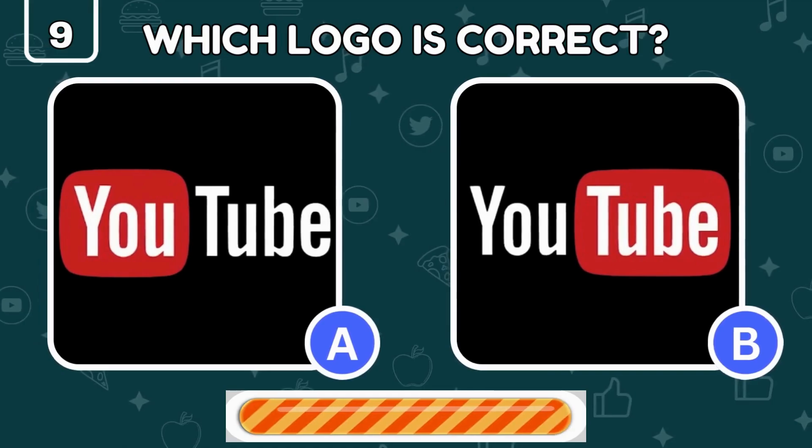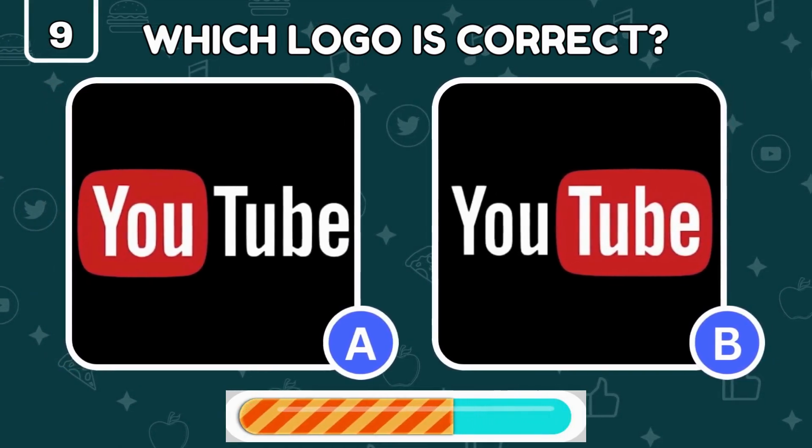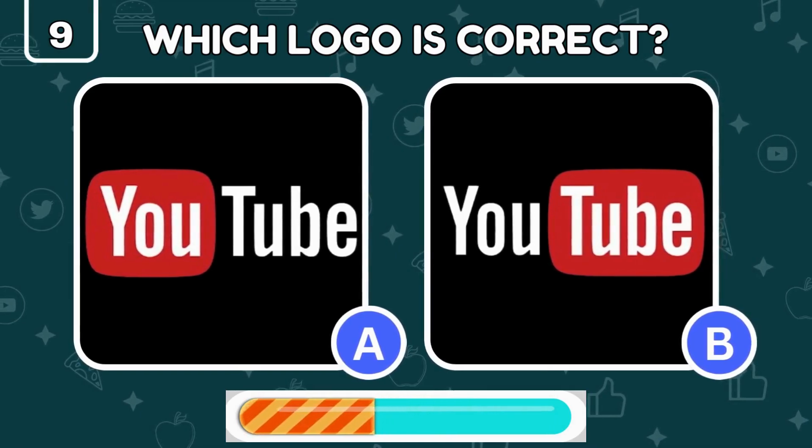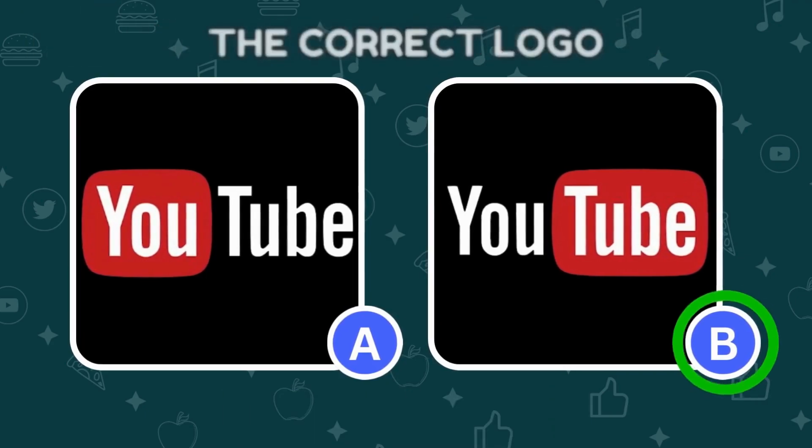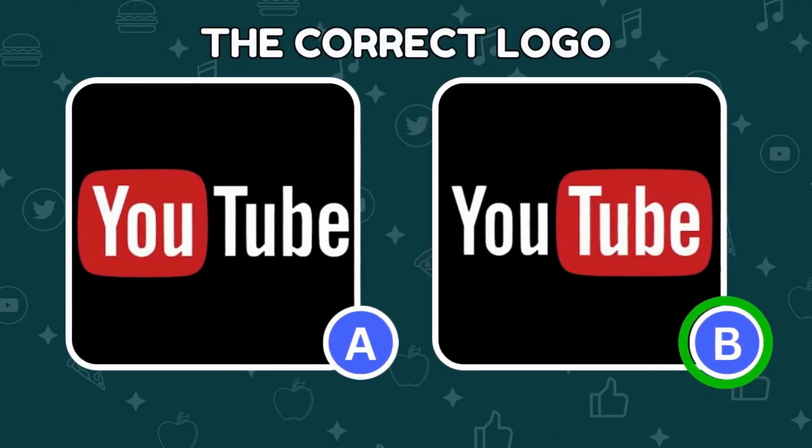Can you tell which one of these two is the correct YouTube logo? The correct YouTube logo is under the letter B.